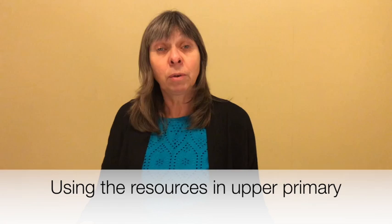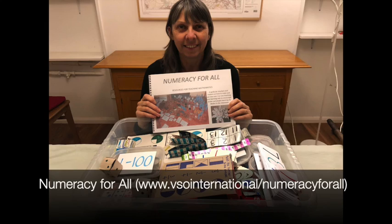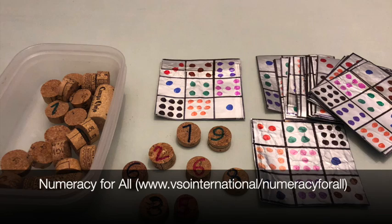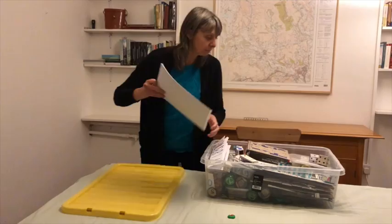Having something harder for dominant children means they're not really affecting the chances of the other children from learning. Maybe think about how you group the children — ability groups sometimes can be a good way of overcoming that problem. Also, I think it's good to see how some of these resources are actually appropriate for use in upper primary; these concrete materials should not just be limited to younger children, they're suitable for everybody. More detail about the resources can be found in the Numeracy for All booklet: a guide for teachers and trainers on how to make and use low cost or no cost teaching and learning aids to encourage active and playful learning for maths in the classroom.